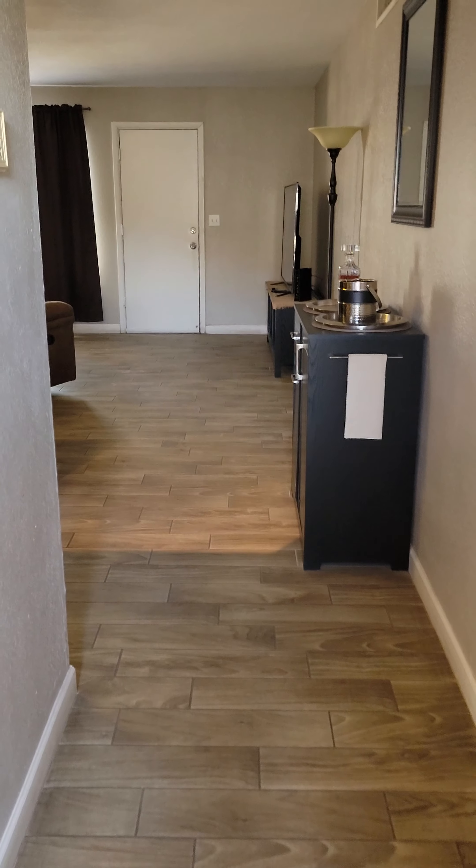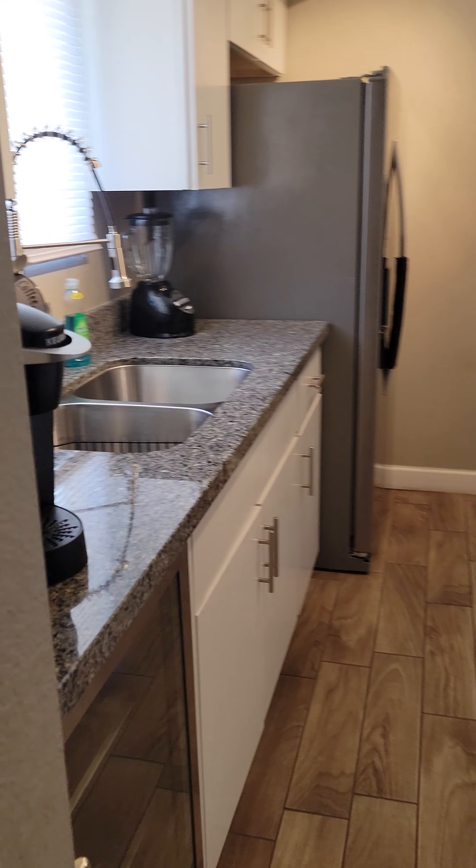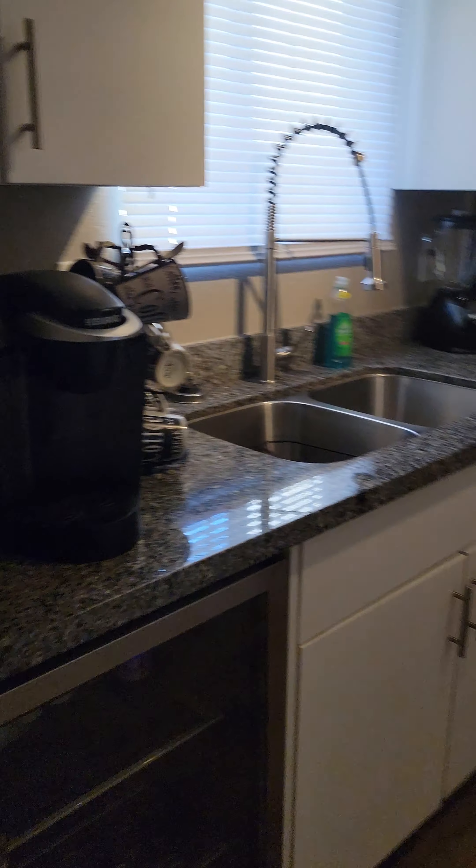So you walk in and immediately to your left is the kitchen. They opted for a fridge instead of a dishwasher, but it's definitely nice.